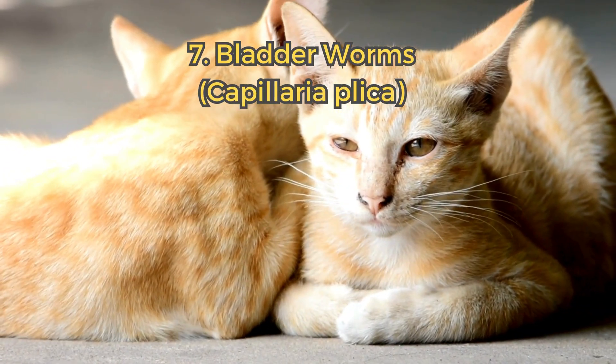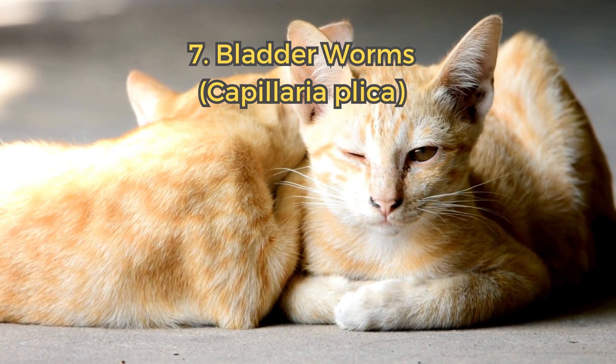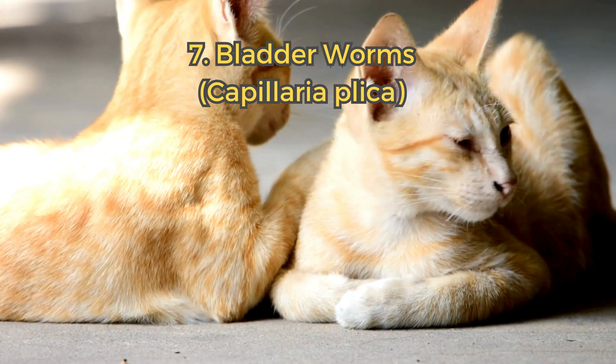7. Bladderworms. These worms live in the bladder and can cause urinary problems. Cats typically get them from contaminated water.